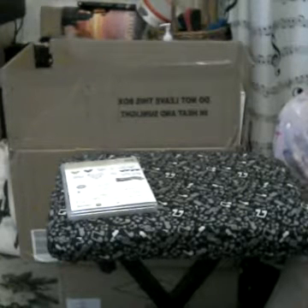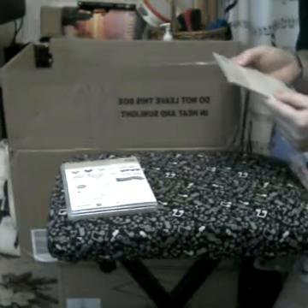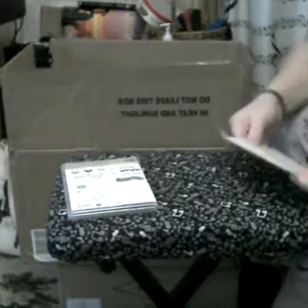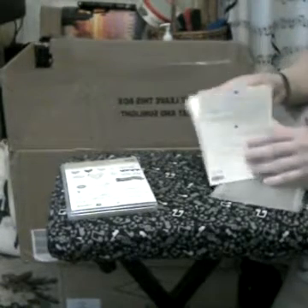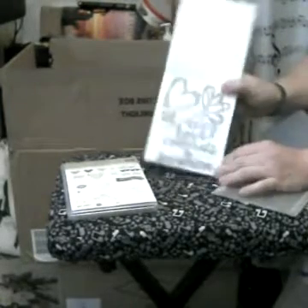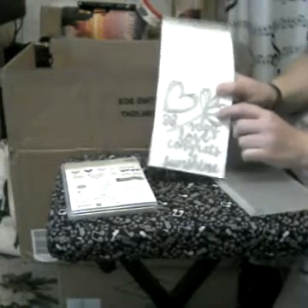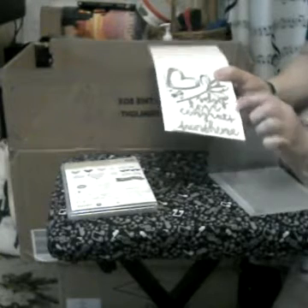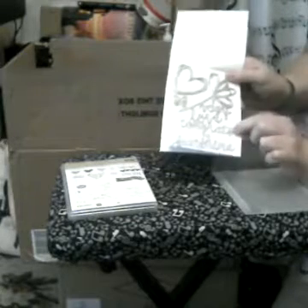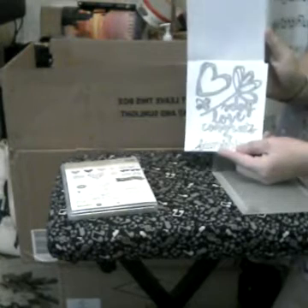This next one is the Sunshine Words thinlets dies. They had some words that I thought were very important and useful to me with the cards I make. You can see there's a heart that will be great to use during Valentine's, plus a couple of flowers. The words say hope, love, sunshine, and congrats — I thought those are perfect words for some of the cards that I make.